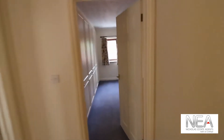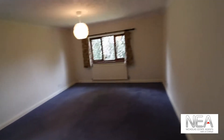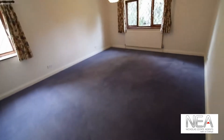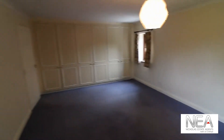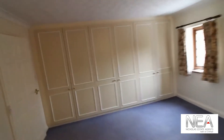Straight ahead of us is the third bedroom. This bedroom has wardrobes lining the back wall. It overlooks the garden and, as you can see, you have a whole wall of wardrobes there — lots of considerable storage space.